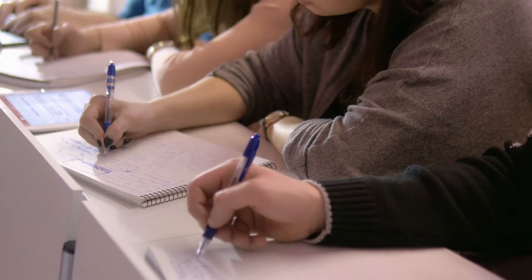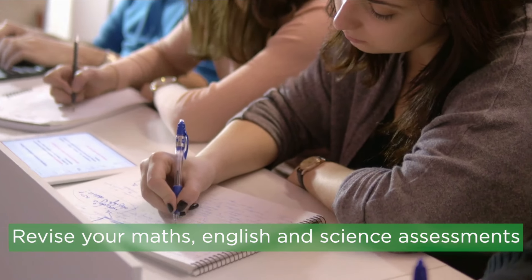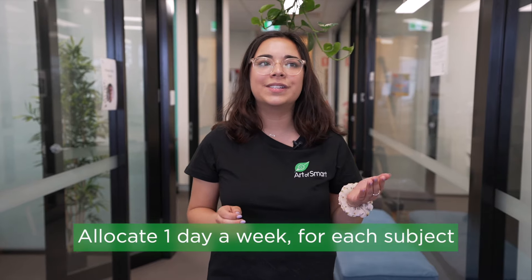Right now, at the end of Term 4, everything is probably slowing down and not much is happening. You're likely getting little to no homework, which means you have extra time to hang out with friends and also do some revision. The first thing you need to do is get out your maths, English, and science assessments — essentially any subject you're continuing into Year 11 — and have a look at any mistakes you have made. Go over these mistakes and find similar questions to make sure you don't have those gaps in your knowledge. Allocate one day a week for each subject — for example, Monday for English, Tuesday for Maths — and use one hour to go over those subjects and questions to make sure you are not missing anything for Year 11.